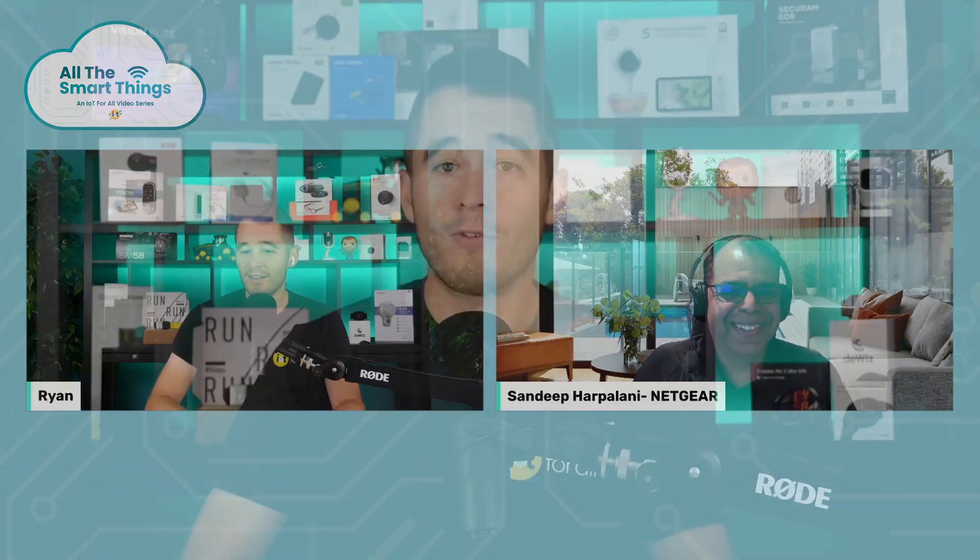Thanks again for watching that episode of the All Smart Things video series with Netgear. I hope you found a lot of value learning about the Orbi and how it works. If you're interested in learning more, go to their website to check out their products. If you enjoyed this, please give a thumbs up and subscribe to the channel. If you have products you think would be great for us to feature, leave a comment or reach out to us at ryan@iotforall.com. Thanks again for watching and we'll see you next time.